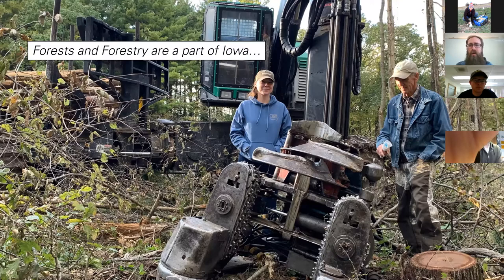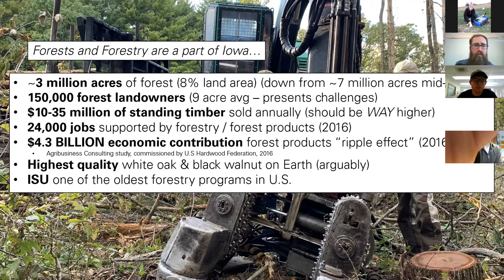This photo sums it up. This is not northern Minnesota or the Pacific Northwest — this is south central Iowa. That's Jessica Flatt, area forester at Stevens State Forest with the Iowa DNR, operating a timber pro combo harvester forwarder. Iowa has 3 million acres of forest, 150,000 forest landowners, $10–35 million in standing timber sold every year, 24,000 jobs supported by forestry, over $4.3 billion economic impact from a 2016 study, the highest quality white oak and black walnut on earth, and one of the oldest forestry programs in the U.S. at Iowa State.